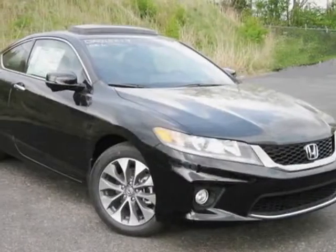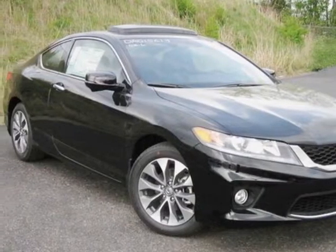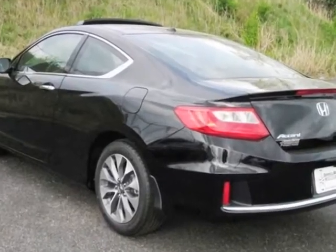Look at this new 2013 Honda Accord Coupe. For your protection, this vehicle has a full factory warranty.